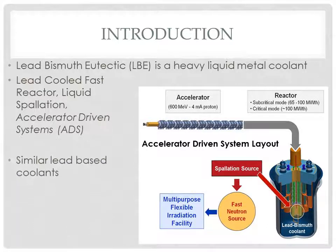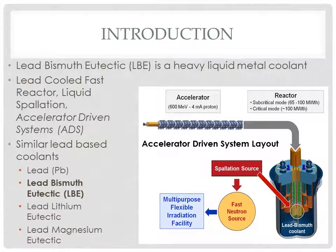Shown on this slide are some other considerations for lead variations for coolants. We have lead bismuth eutectic (LBE), which is the focus, as well as lead lithium eutectic and magnesium eutectic structures. All have been studied. LBE is expected to be used in most accelerated systems projects today, mainly due to its low melting temperature of around 124-125 degrees Celsius, which results in lower corrosion and easier maintenance.